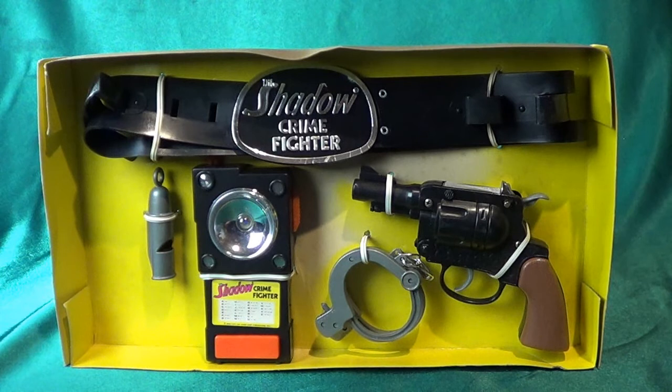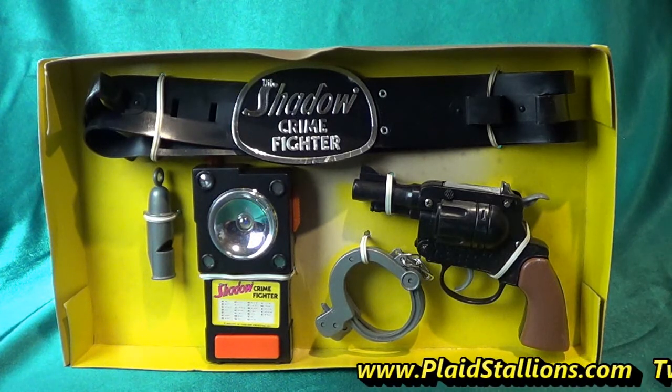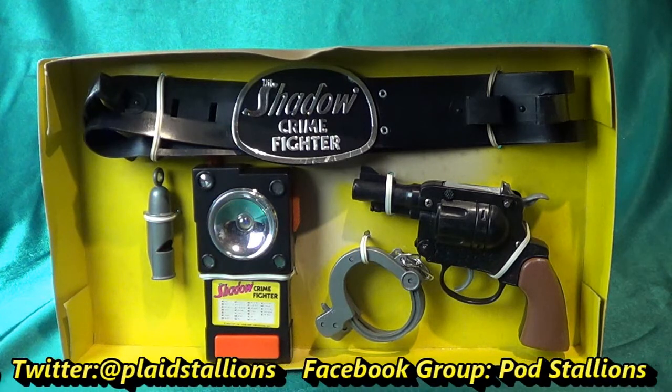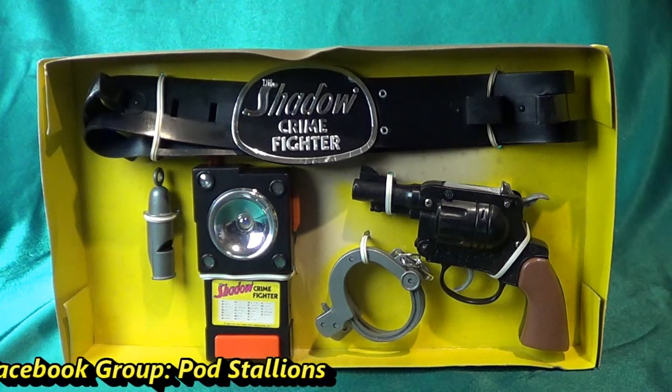I'll get into more Madison toys hopefully in the future, but I'd love to know what you think of this series and what you'd like me to focus on. You can hit me up on Twitter at Plaid Stallions, we've got a Facebook page, PlaidStallions.com, and we've got our own group Plaid Stallions, so check us out. Thanks for watching.